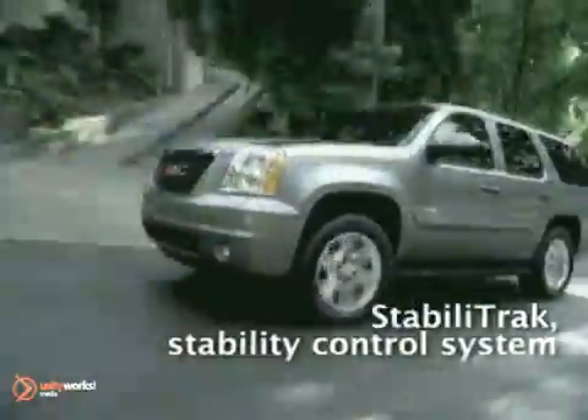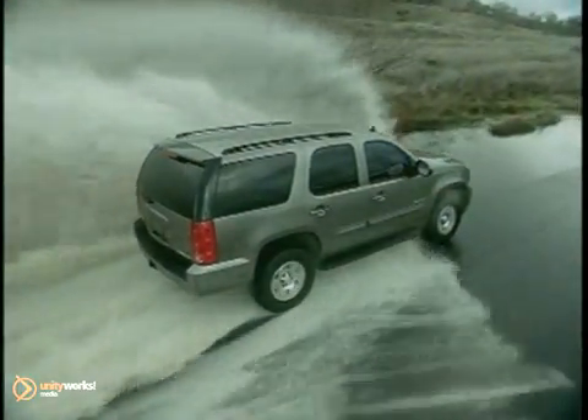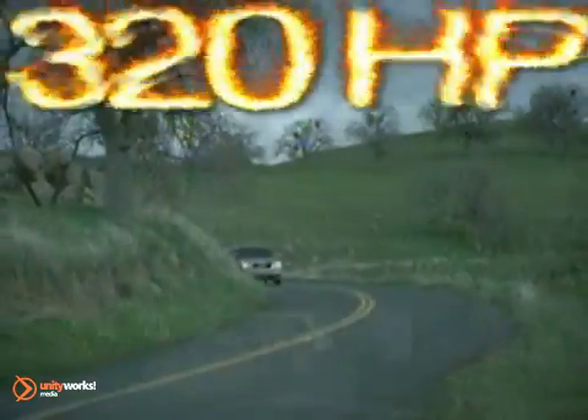The Yukon provides a plethora of performance choices, starting with the Vortec 5.3-liter V8 with a robust 320 horsepower, up to the Vortec 6.2-liter V8 with 403 horsepower.